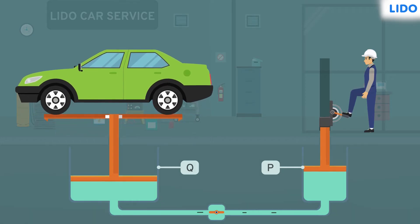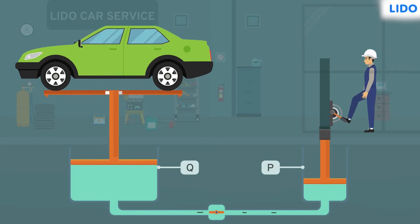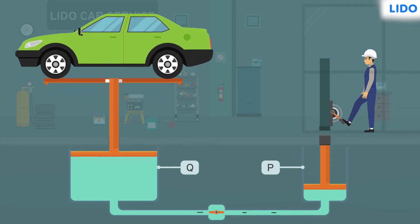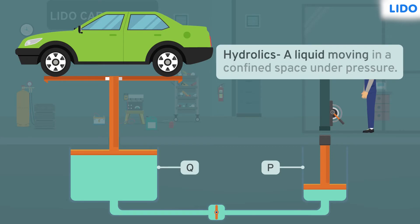The liquid rushes from cylinder P to cylinder Q, resulting in a rise in the liquid level in cylinder Q, which pushes the car platform up. When the car has reached the desired height, the lever is no longer pushed and the valve closes, so the liquid does not flow back to cylinder P. That's how hydraulic machines work.